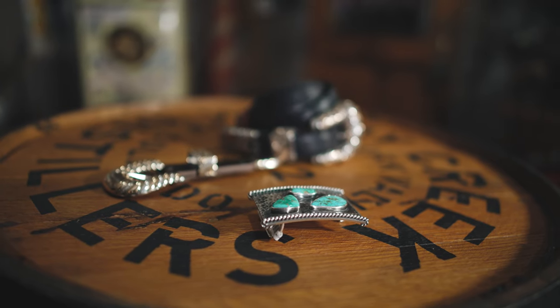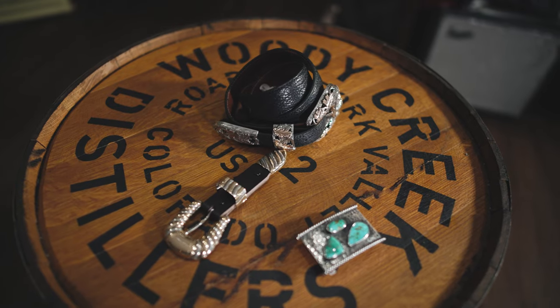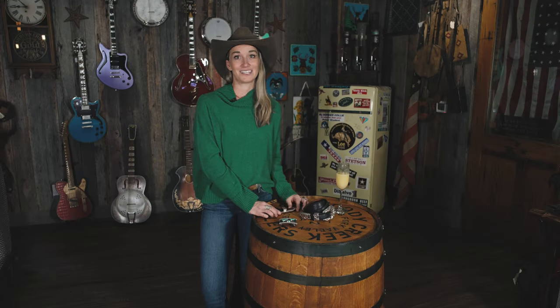Thanks for stopping by and checking out my favorite buckles. Stay tuned next week to see what's new with Kate.